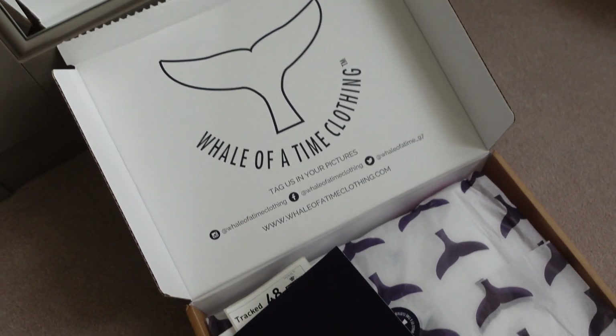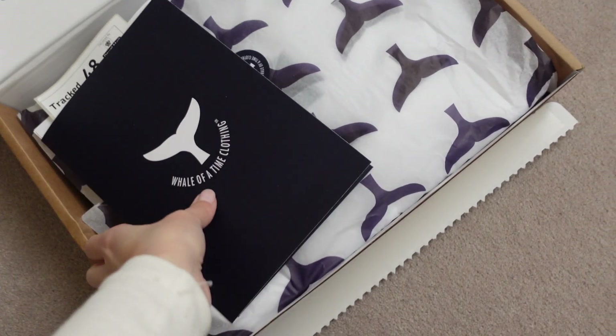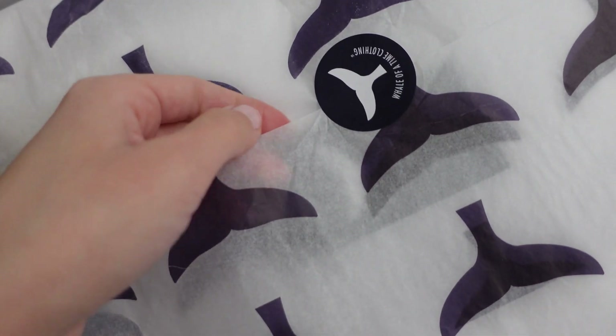The next parcel I'm going to show you was very kindly gifted to me. This was sent to me by Whale of a Time Clothing. If you haven't heard of them, they are a very kind of country casual, sporty, slightly nautical themed clothing company and they do things like jackets, sweatshirts, hoodies, shirts, all that sort of thing. They've also done some lounge wear which looks really nice. So this is what the parcel looks like — very cute. I love all the little whale fins and they've got a cute little sticker.